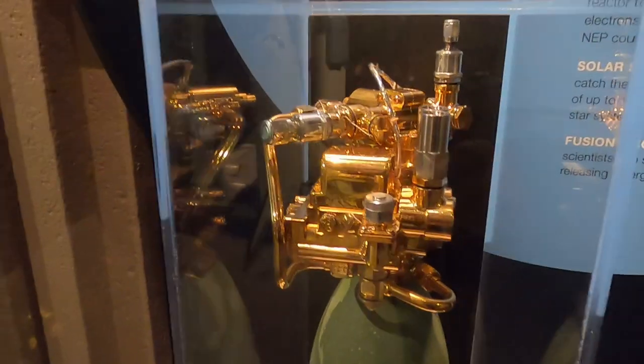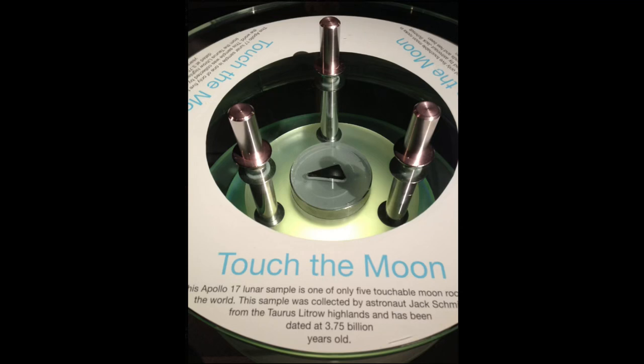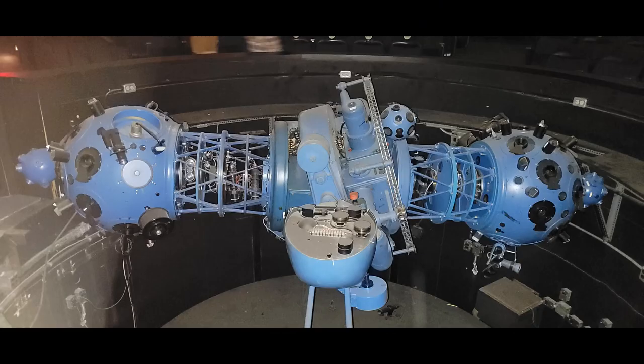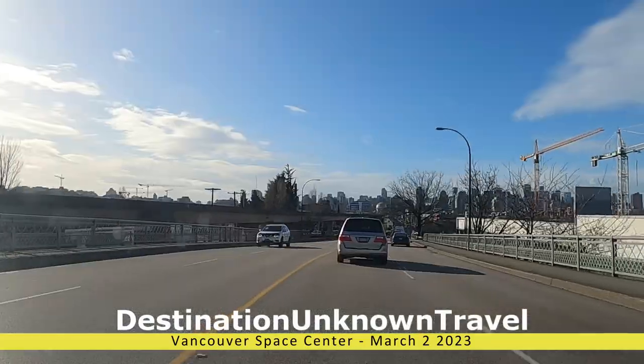I'll probably get a lot of flack for saying this, but I was not impressed with the Vancouver Space Center. Yes, they have a moon rock and that's cool, and yes they have a planetarium which is also really cool. So why did I leave with the feeling of, is that it?